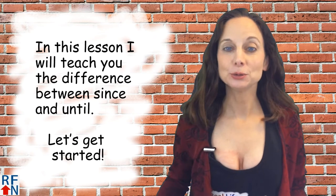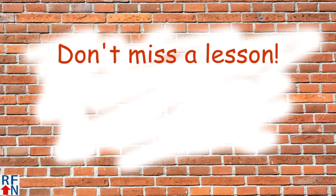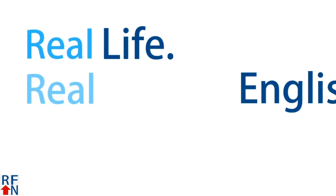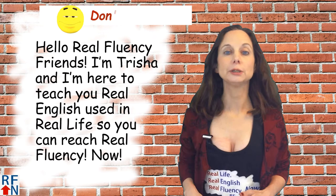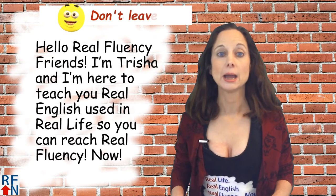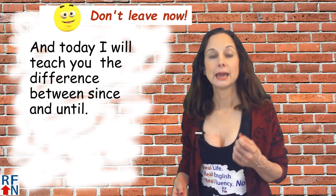In this English lesson I will teach you the difference between since and until. Let's get started. Hello Real Fluency friends. I'm Tricia and I'm here to teach you real English used in real life so that you can reach real fluency now. And today I will teach you the difference between since and until.